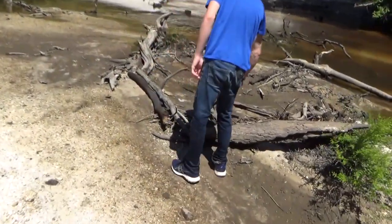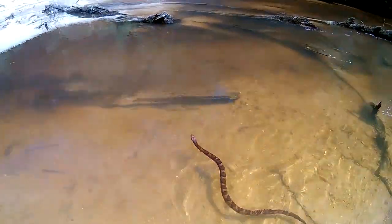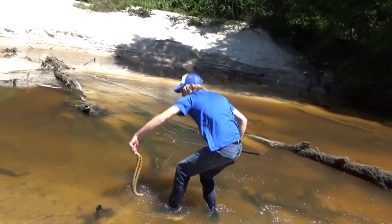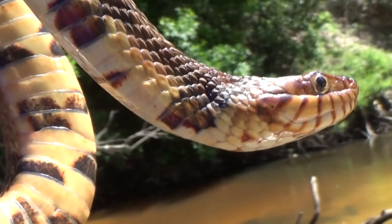Oh, it's a shed skin. Check that out. There's the snake. That's probably the same shed skin. That's a water snake. Got him. Have a look at that. He is gorgeous. Goodness.